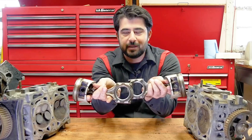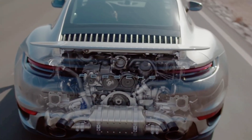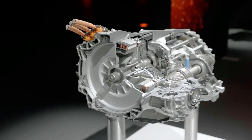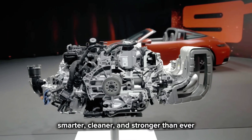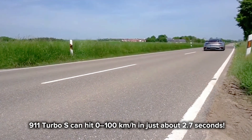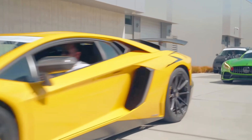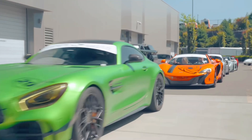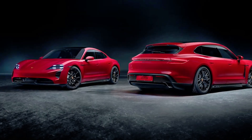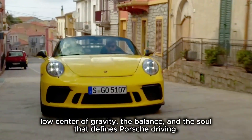In modern times, even the mighty boxer had to evolve. New 911s have turbochargers to make more power while using less fuel, but Porsche didn't ditch the flat layout — they just improved it. Today's boxer engines are smarter, cleaner, and stronger than ever. The latest 911 Turbo S can hit 0 to 100 kilometers per hour in just about 2.7 seconds — faster than many supercars — all while using a layout that's been around since the 1930s. Even as hybrid and electric Porsches become common, engineers still talk about keeping the boxer spirit alive: the low center of gravity, the balance, and the soul that defines Porsche driving.